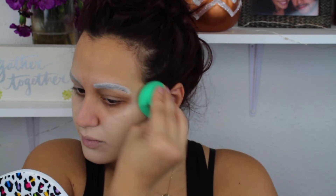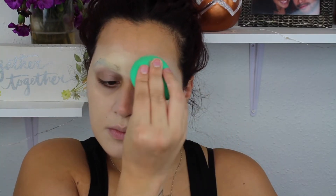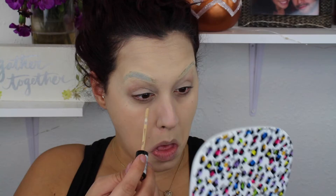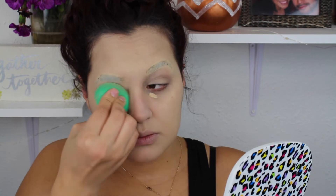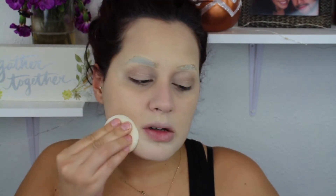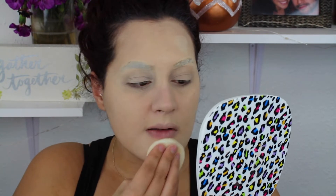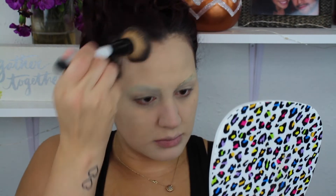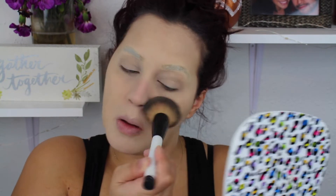I'm going in with an EcoTools sponge, taking it all over the face and over the brows. I can see my brows here — I didn't do a great job covering them up, but better luck next time. I really took my time blending this in. I'm also going in with the Catrice High Camouflage Concealer in shade 020 — just a tiny dab to cover up any darkness. Then I'm setting everything with the ColourPop translucent powder, pressing it in with a little cosmetic sponge and then a powder brush, really making sure everything is nice and set since the face paint is very creamy.